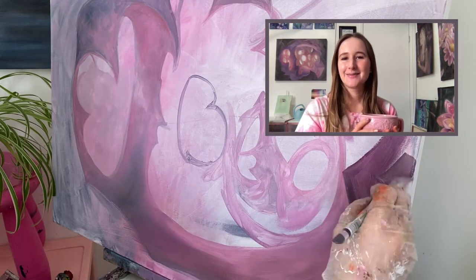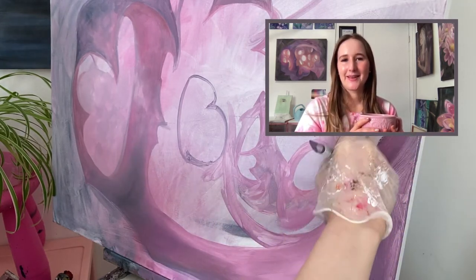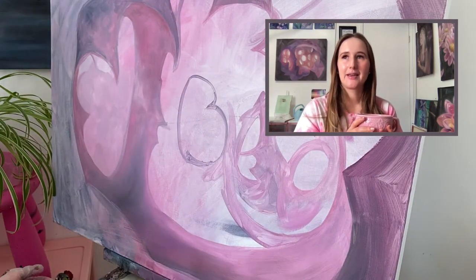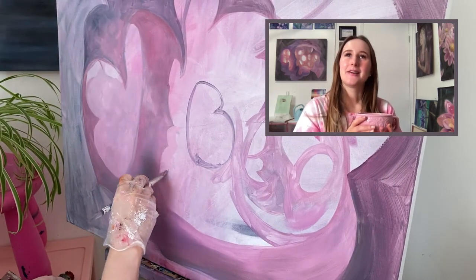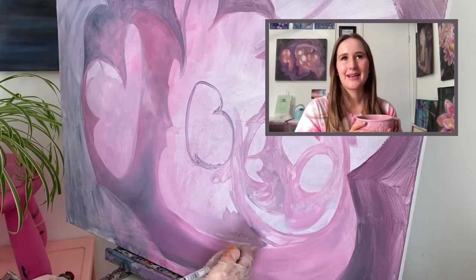I get bored so easily sometimes, so I just want to have fun with the colors and paint what interests me. I'm also wanting to embrace the idea that if a painting doesn't sell, I still want to enjoy looking at it. That's kind of what I've been aiming for — just painting the colors I like.